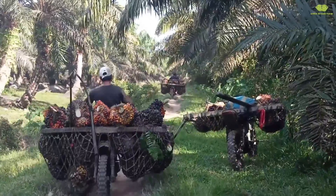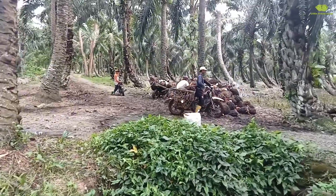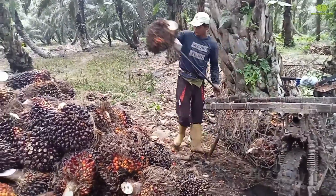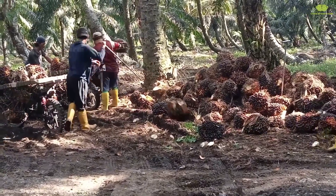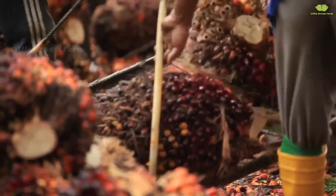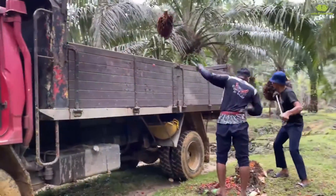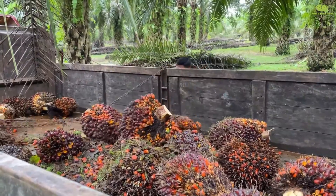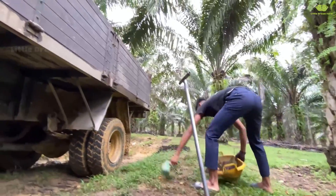Here, the palm fruit is weighed and loaded onto trucks. Farmers use metal rods to spear each heavy, large palm fruit bunch, skillfully lifting them onto the truck with practiced ease.